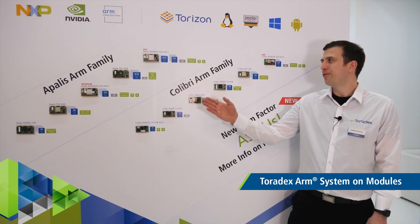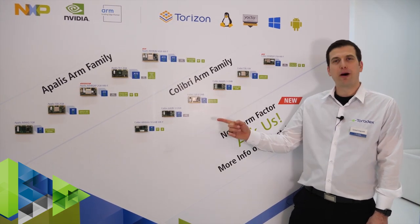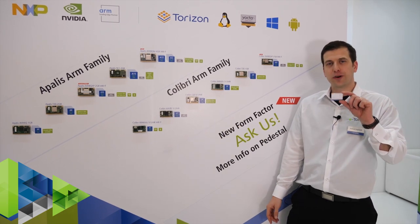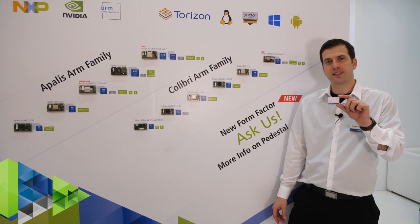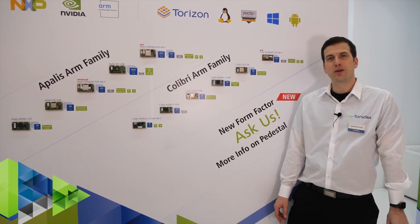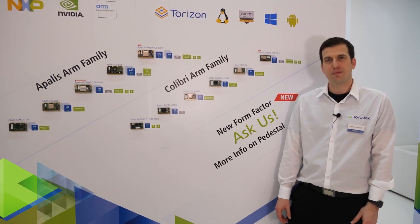We have two pin-compatible form factors at Toradex: our high-end Apalis family as well as the popular Colibri family. We're also working on a new, smaller form factor to support newer, future processors. Please go online and let us know what you think. We hope you enjoyed the show — we have a lot more coming throughout the year and we'll see you next time.